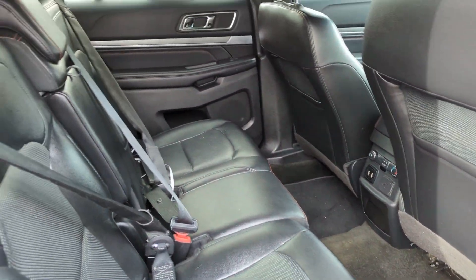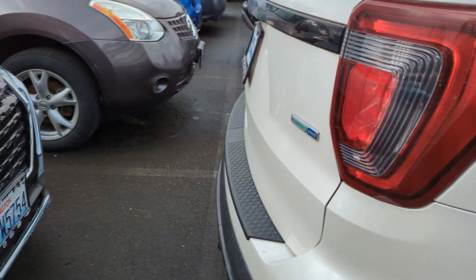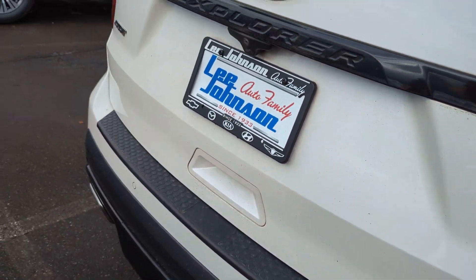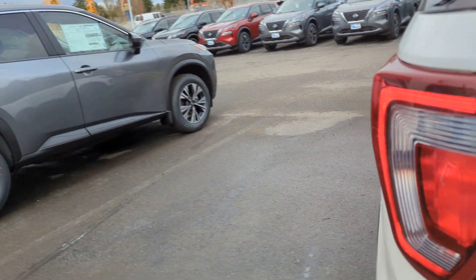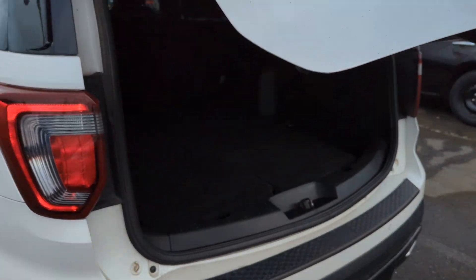Back seats here, there's seats folded down there. You can see it's the four-wheel drive — it's got the rear parking sensors, it's the Sport with the power liftgate.